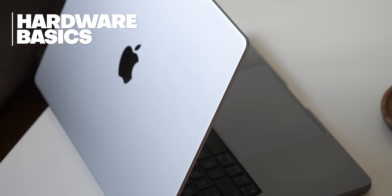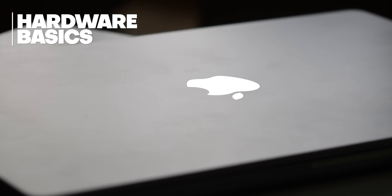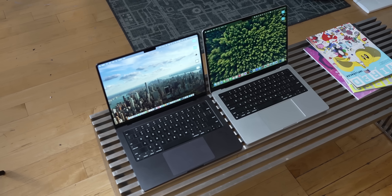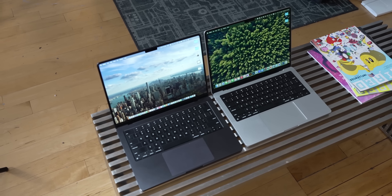The first big decision you need to make when choosing a new MacBook Pro is which size to go for — 14-inch or 16-inch. I went 16 mainly for battery-related reasons, but this was probably the first mistake I made on my Apple Silicon MacBook journey.